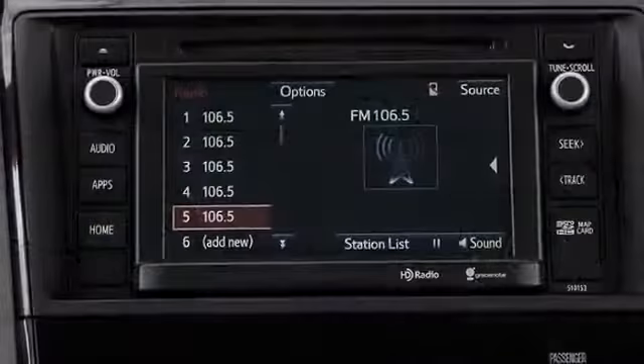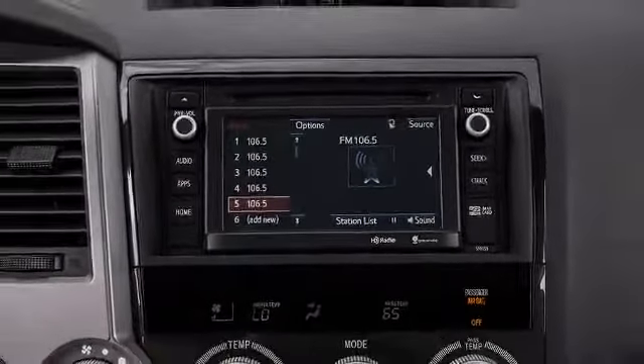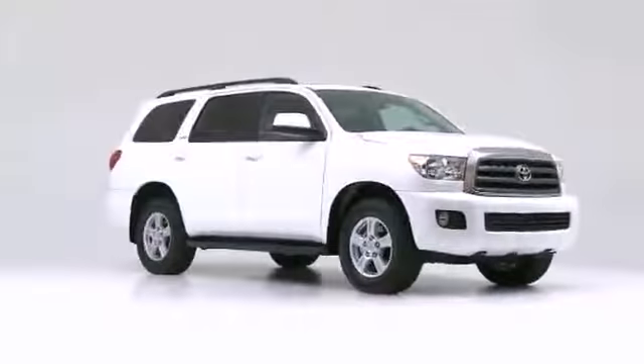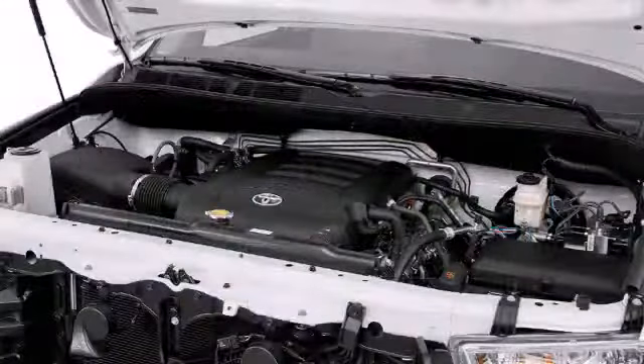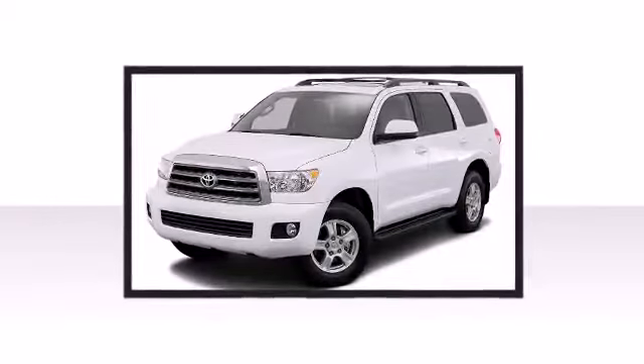Introducing the 2016 Toyota Sequoia. Settle in and experience the rush. Smooth gear shifts are achieved thanks to the powerful eight-cylinder engine, providing a spirited yet composed ride and drive.